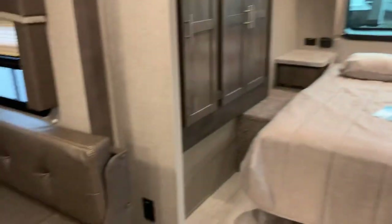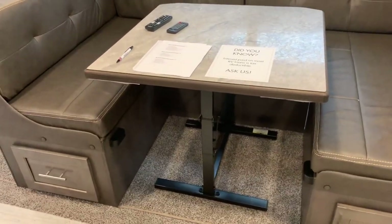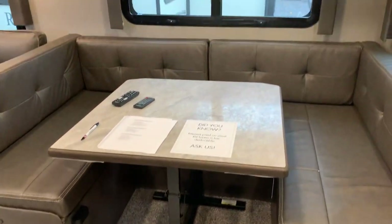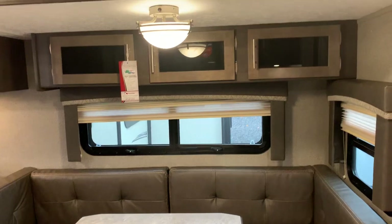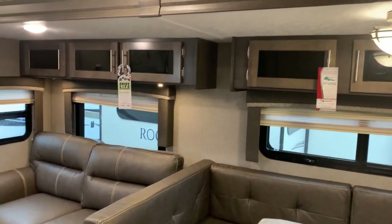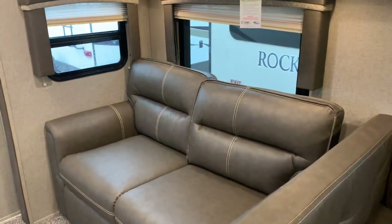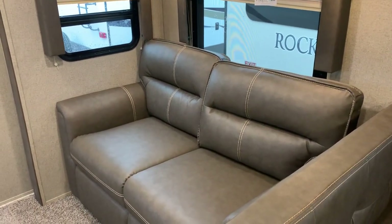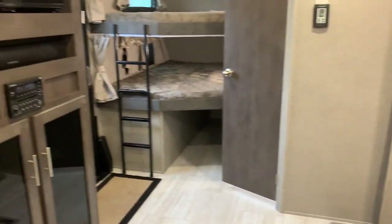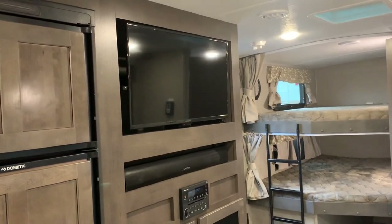Across from the kitchen, going back to the slide, there's a U-shaped booth — a huge booth that makes a great bed even for adults, with storage below. The table is removable if you want to slide it out and use it elsewhere. There's storage almost the entire length of this slide. There's also a tri-fold sofa here — a nice additional bed if you need it, or a more plush couch than standard. It sits directly across from the TV, so you have a great viewing angle.